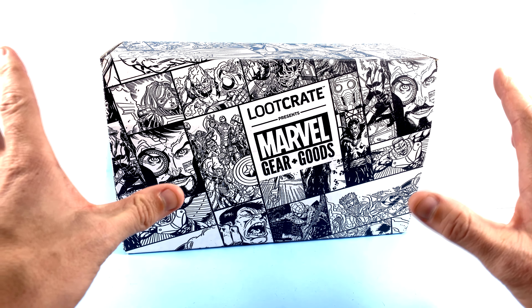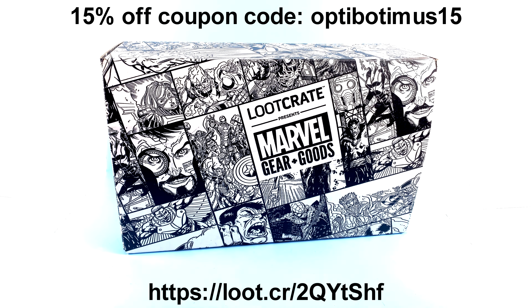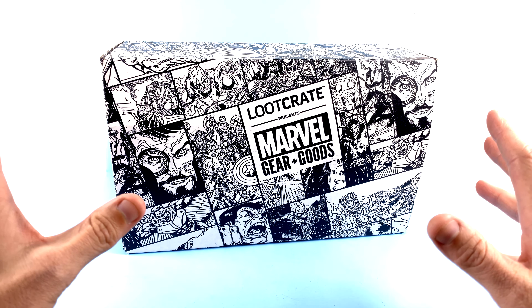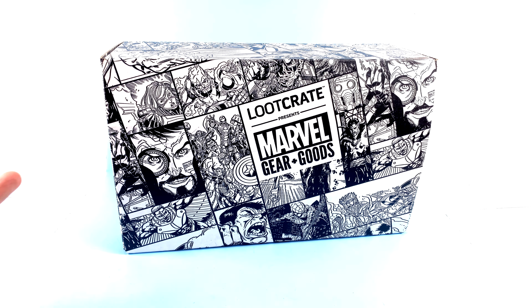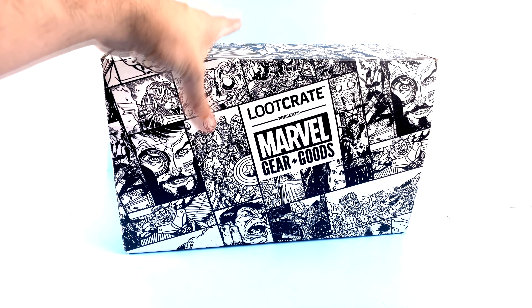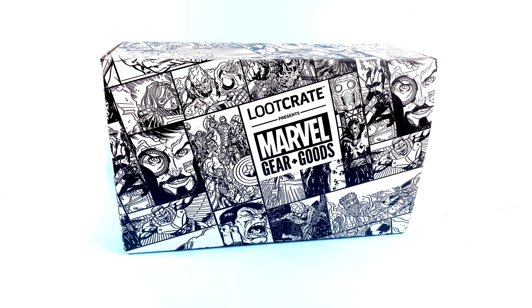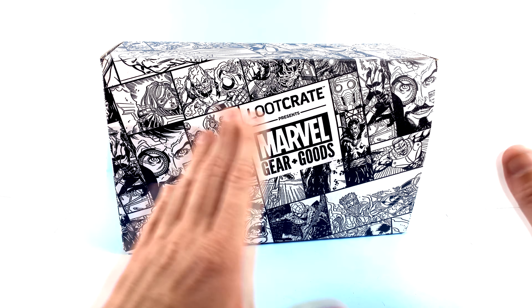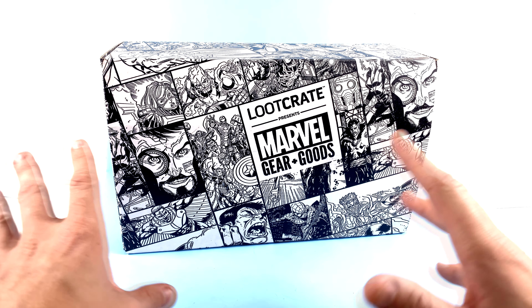Today we're going to be taking a look at their Marvel Gear and Goods set. Because I'm officially partnered with them, I got some extra special deals just for you guys. If at any point you want to sign up for any of their crates, I'll put a link right down in the video description, and if you use the coupon code OCTOPOTAMUS15 you'll get 15% off your order. They have a whole bunch of different franchises and there's never a bad time to get in on them.